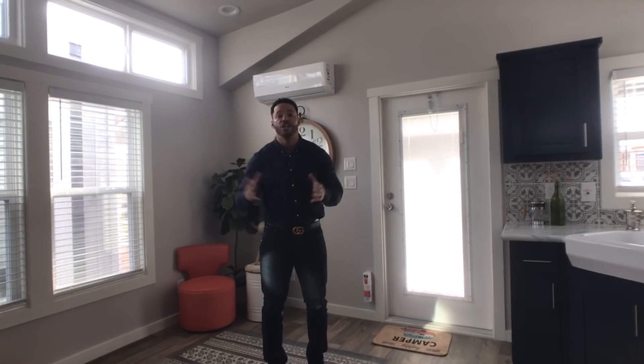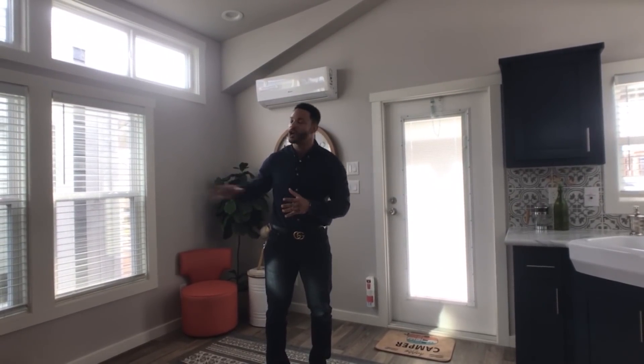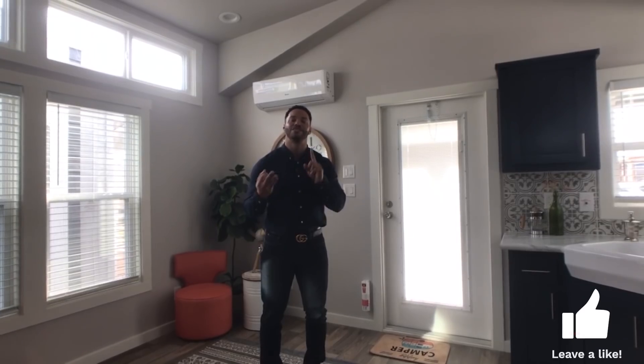Half-inch sheetrock, 2x4 framing at 16 inches on center, double thermal pane windows — I don't want to get too much into construction talk, but I know a few of you want to hear it. This is where you can get that, guys, and you can't beat it at Recreational Resort Cottages. Thank you guys for tuning in to another Tiny Home Tuesday with me, Mike, Mr. Tiny Timmons. Remember to like, comment, and subscribe — let me know how I'm doing, and I will see you next Tiny Home Tuesday.